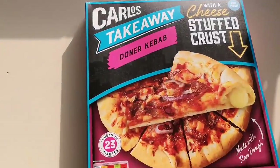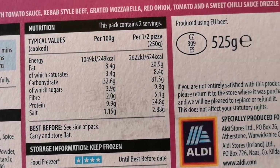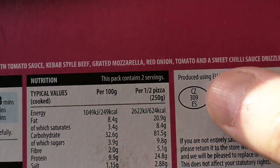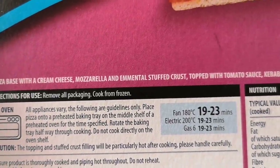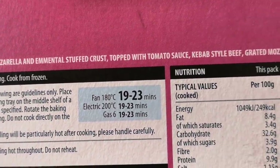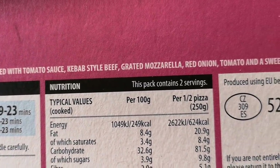So it's a Donner Kebab pizza. Let's have a look at the box. We've got some nutritional information — if you want to pause that and have a look, go ahead. Per half pizza there's 624 calories. There's a little sticker there: produced using EU beef. 529 grams. It says a pizza base with a cream cheese, mozzarella and Emmental stuffed crust, topped with tomato sauce, kebab-style beef — I thought kebab was lamb — grated mozzarella, red onion, tomato, and a sweet chili sauce drizzle.